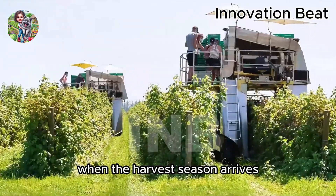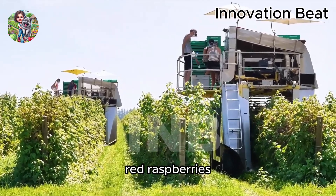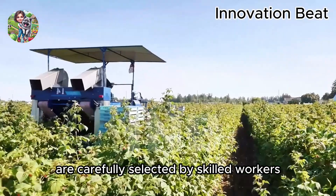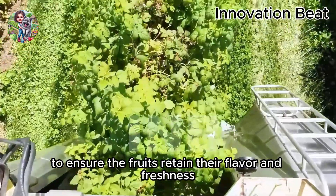When the harvest season arrives, the red raspberry fields become more lively than ever. The ripe, bright red raspberries are carefully selected by skilled workers. Harvesting must be done at the best time of the day to ensure the fruits retain their flavor and freshness.